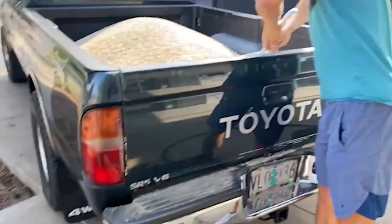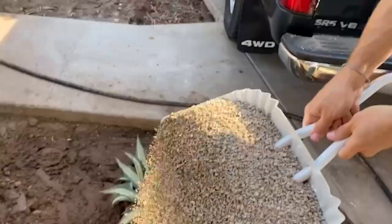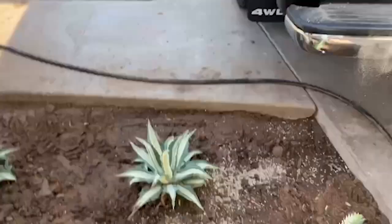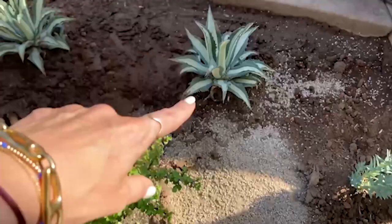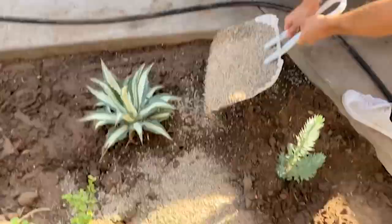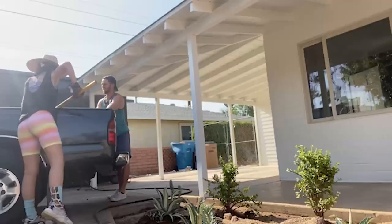We commenced the process of getting the gravel in. It looks like cooking oat candy — or cat litter, is that bad? But look at the contrast, it's so nice. This is all about contrast. It's only going to take about 15 more hours. 45 scoops later...